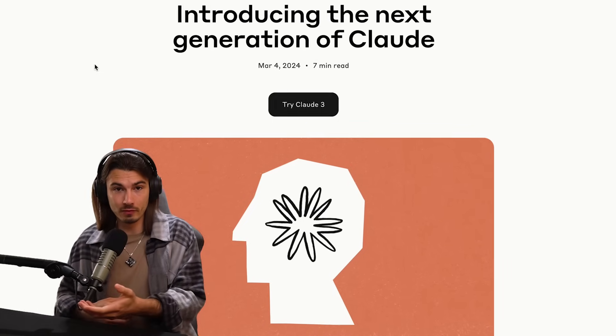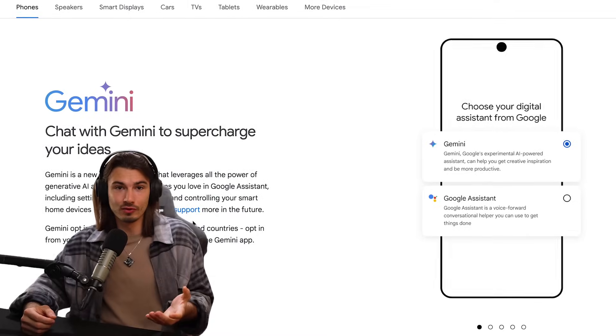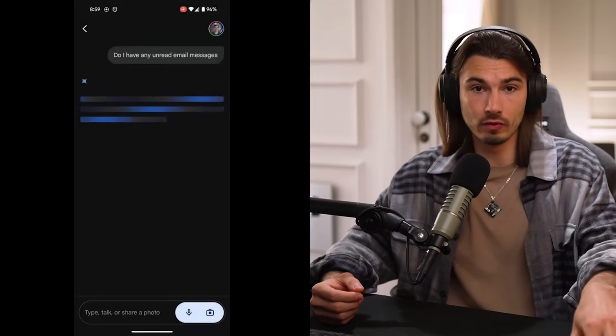This week we have a ChatGPT competitor that is legitimately better in certain use cases. That's exciting. And then also Google went ahead and upgraded their assistant on Pixel phones, so they effectively have an AI-powered assistant in their phones already.